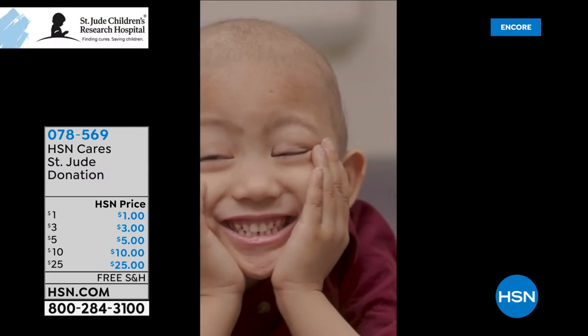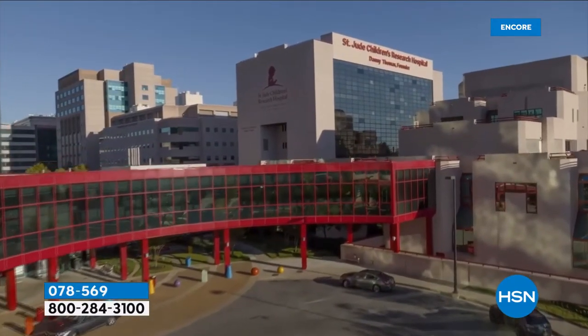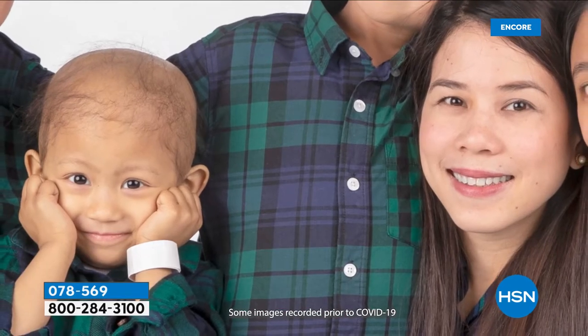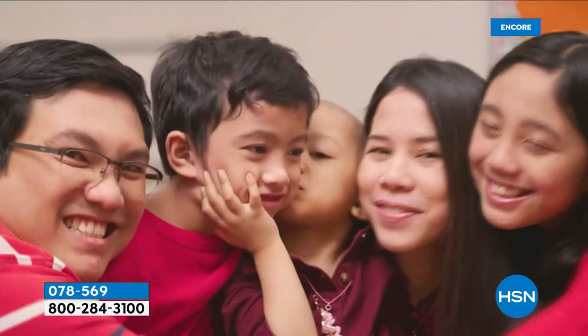A patient story from St. Jude: 'She's bubbly, intelligent, cute — she has stage four neuroblastoma. We're here at St. Jude to treat her disease. You don't have to worry about this stuff anymore — all you have to do is live the moment with your kid. For every opportunity we get to be together, we grab that, and St. Jude made it possible. The hope that I felt here — when you're together, you can make things happen.' Visit HSN Cares on hsn.com for more patient stories and information on how to donate.